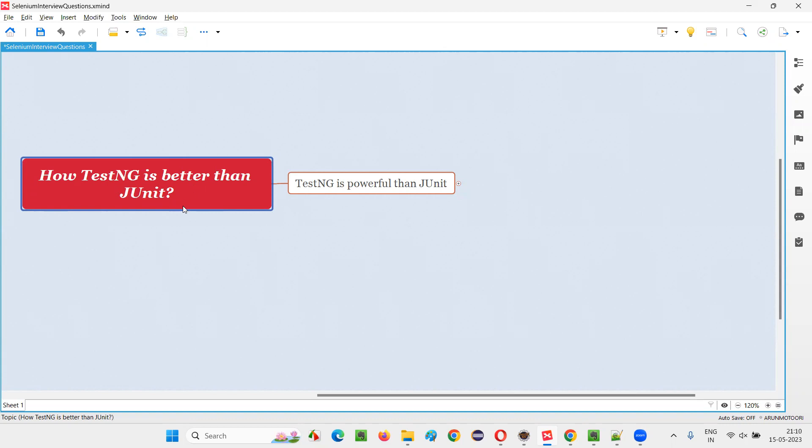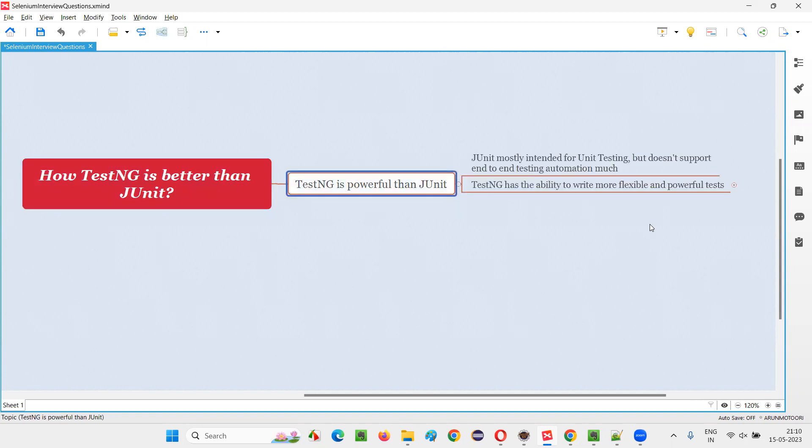But why is TestNG better than JUnit? Because TestNG is more powerful than JUnit, it solves some of JUnit's limitations, and it is more flexible than JUnit. Let me list down the reasons why TestNG is better than JUnit.